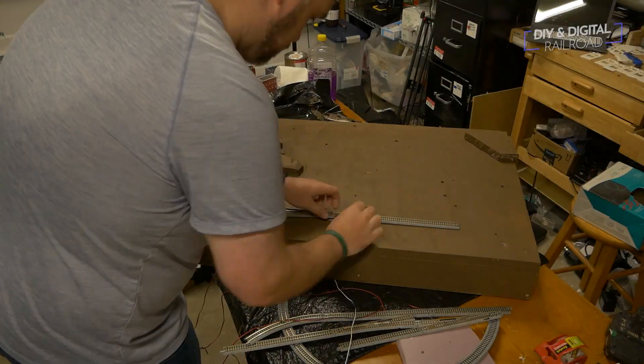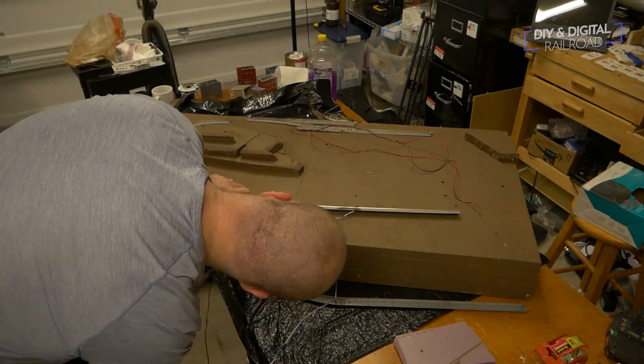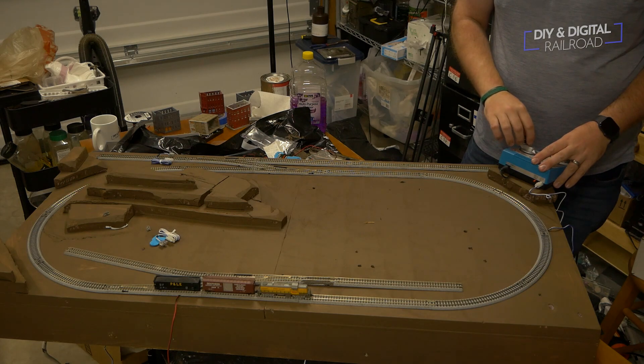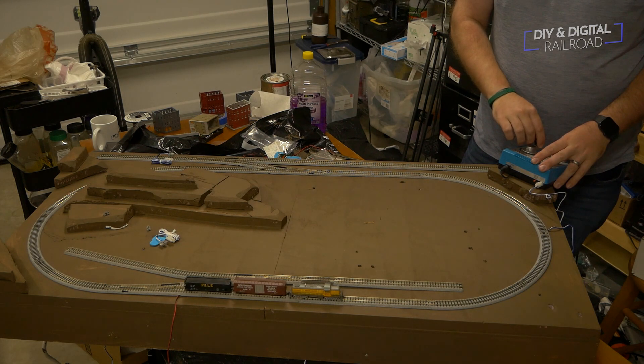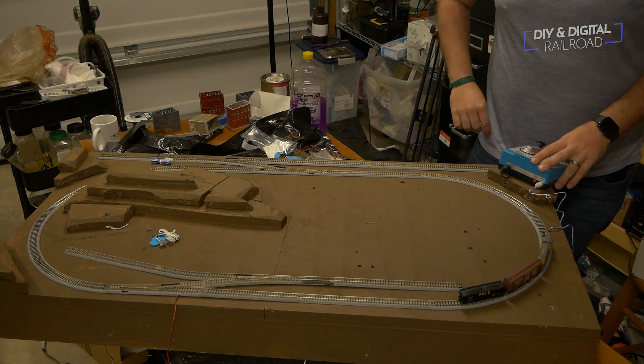The next thing you really want to do is focus on your track. I say this with a small caveat — you do need at least one locomotive and a few cars so that you can test track properly as you install it. But you want to go for your track installation next. Put your money towards track after you've got the base, and after you have those two things, that's when you really start buying trains — that's number three on the list.